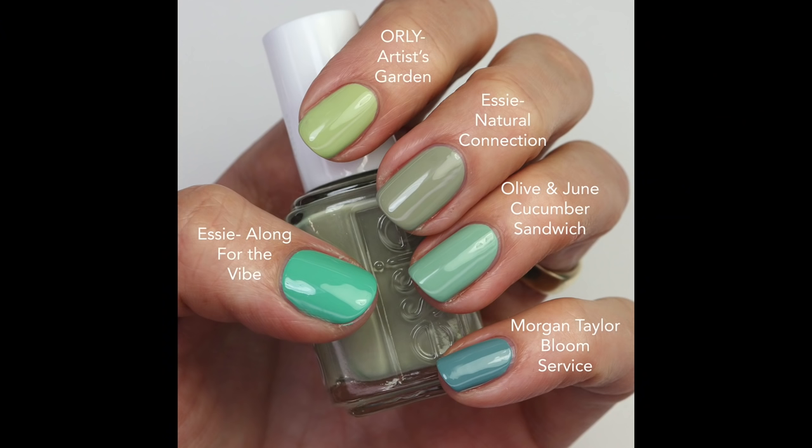Let's look at those five darker greens together. Artist Garden is a little more muted and soft. Natural Connection is quite neutral. Cucumber Sandwich is a little cooler toned. Bloom Service is deeper, more muted, and more blue. And then the bright, beautiful Along for the Vibe gets me super excited for summer but I'm still wearing it for spring.